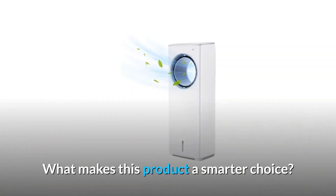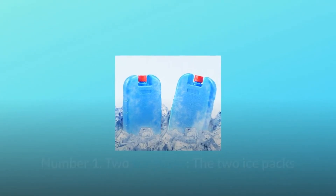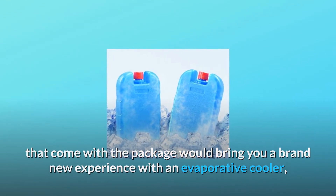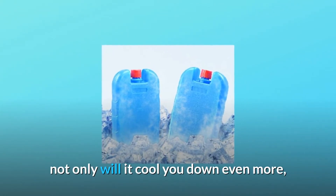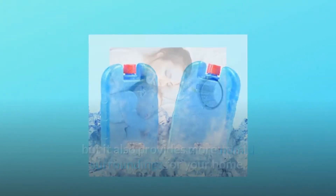What makes this product a smarter choice? Number 1: Two Ice Packs. The two ice packs that come with the package would bring you a brand new experience with an evaporative cooler. Not only will it cool you down even more, but it also provides more humid surroundings for your home.